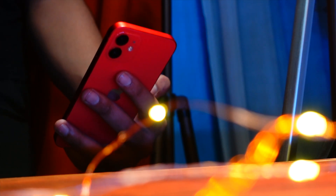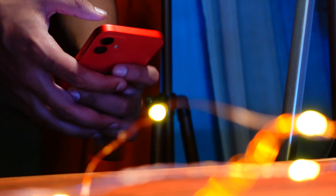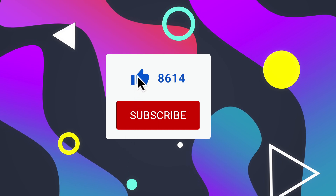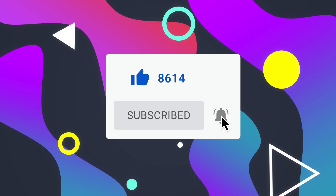Hello everyone, how are you all doing? In this video we are going to talk about the iOS 16 beta 7. My name is Jay, you are watching Tech Hyped. If you are new here, consider hitting that subscribe button. Now let's get right into today's video without wasting any more time.